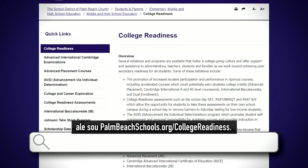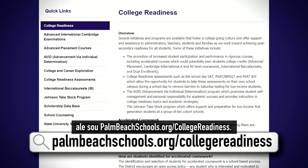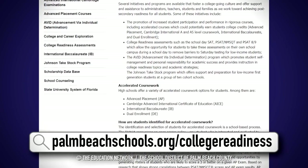For more info on the SAT and how to prepare, go to palmbeachschools.org/collegeradiness.